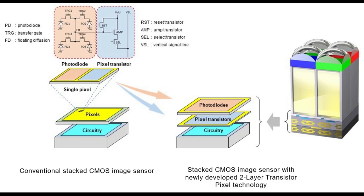A stacked CMOS image sensor adopts a stacked structure consisting of a pixel chip made up of back-illuminated pixels stacked atop a logic chip where signal processing circuits are formed. Within the pixel chip, photodiodes for converting light to electrical signals and pixel transistors for controlling the signals are situated alongside each other on the same layer.